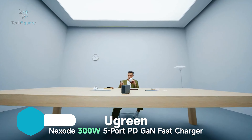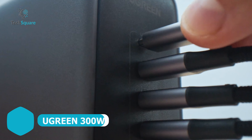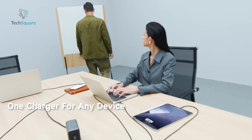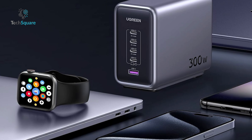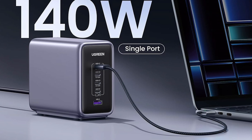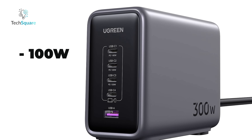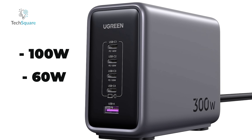The Ugreen 300-watt Nexode 5-in-1 charger is an impressive and versatile charging solution. It features four USB-C ports and one USB-A port, allowing you to charge multiple devices at once. This charger supports a total output of 300 watts, making it powerful enough to charge laptops, tablets, smartphones, and more. The topmost USB-C port can output 140 watts, while the next port can deliver 100 watts and the third port 60 watts, making it possible to charge three laptops simultaneously.